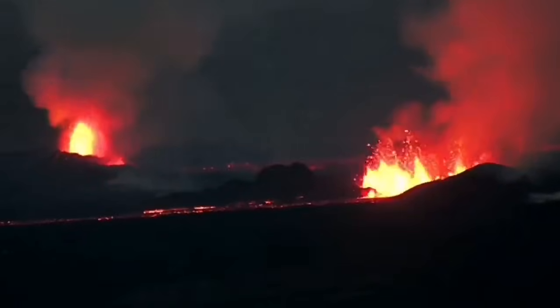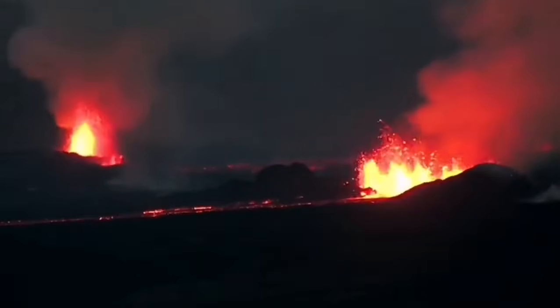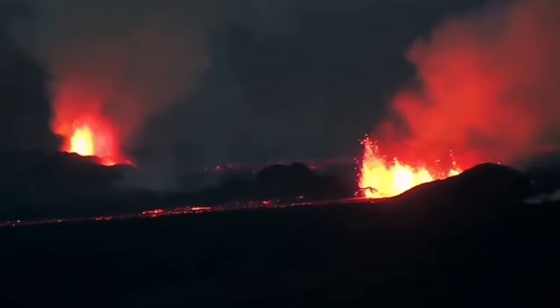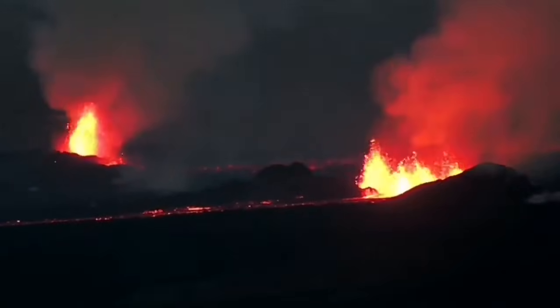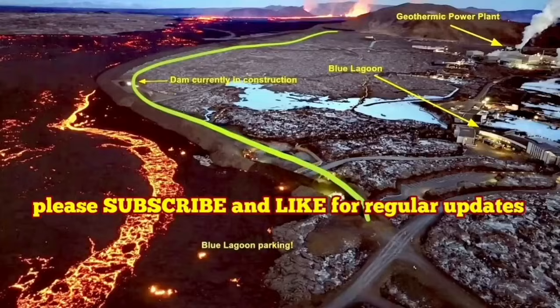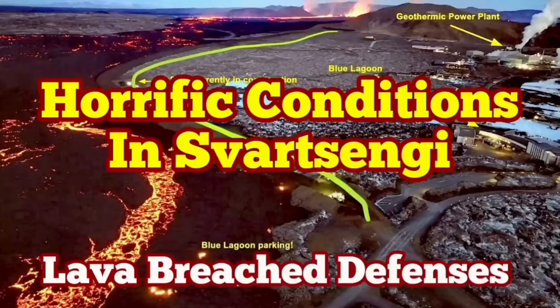The volcanic eruption has stabilized itself, but it's not going to be stopped. It doesn't have as much pressure as the previous one, but it has a similar amount of lava to erupt. It may take more than a few weeks just to finish. It's not going to stop anytime soon.